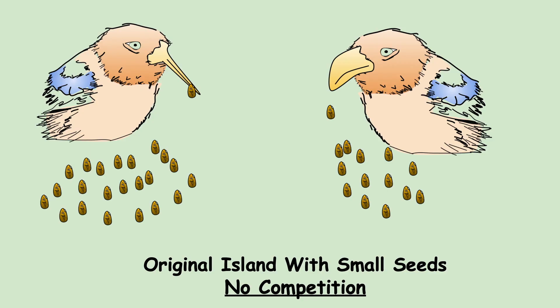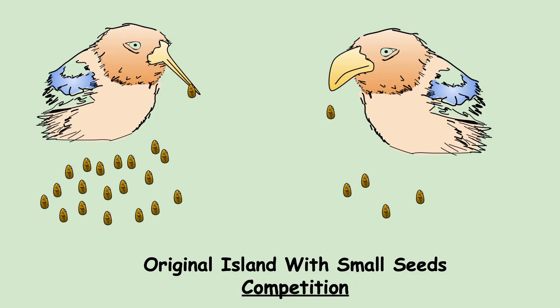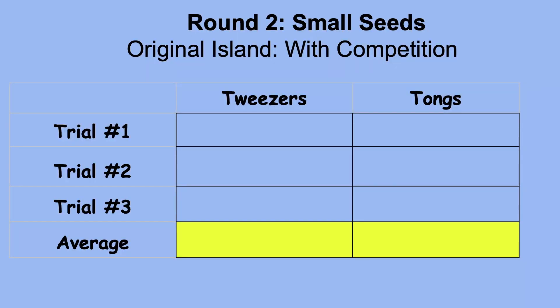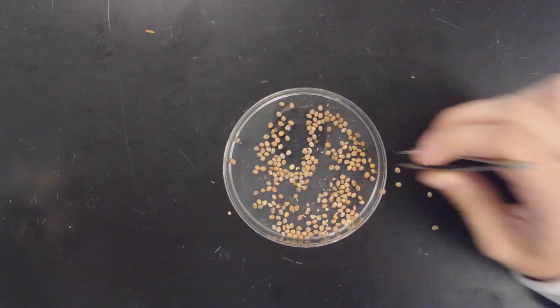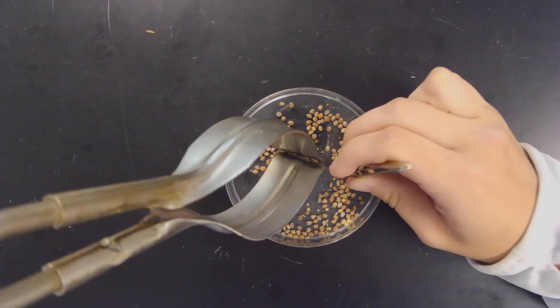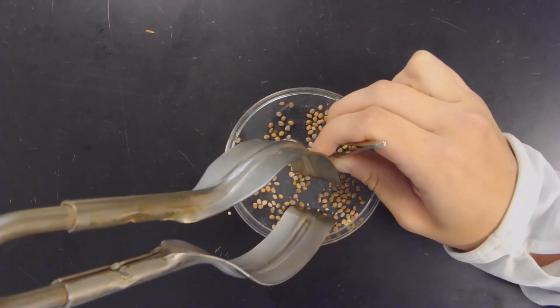However, what happens if there were fewer seeds? What if the finches were living in the same exact area on the island? To simulate competition we do round two, which deals with small seeds with competition. To simulate this, we try to gather seeds from the same petri dish.